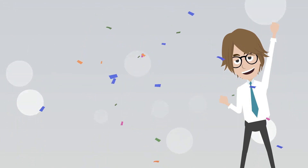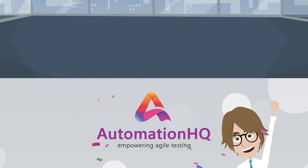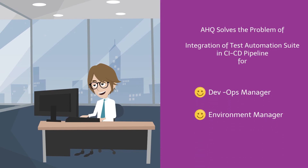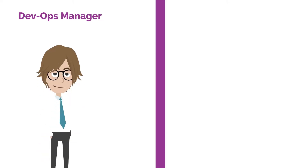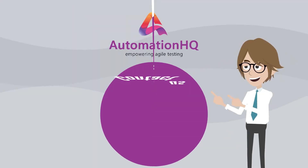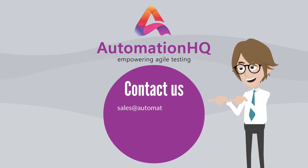Dan is happy that his problem is solved by adopting AHQ. He can now focus on improving the performance of CI/CD pipeline throughput. If you are a DevOps manager or business owner looking for a way to fully automate your CI/CD pipeline, contact us at sales@automationhq.ai for a customized demo.